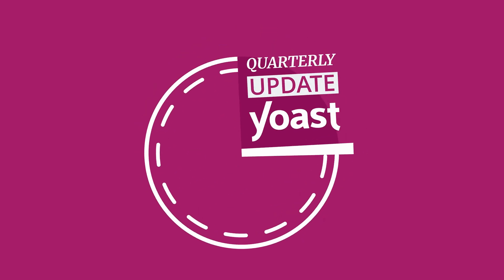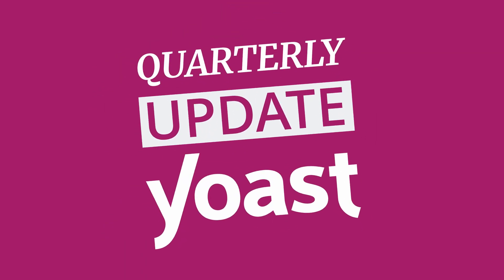Yoast SEO for everyone. Hey, it's April. I'm Nico. And I'm Florie. We had busy months behind us, many nice releases, and we're looking forward to talk about it with you. Here's what we were up to in Q1 of 2024.